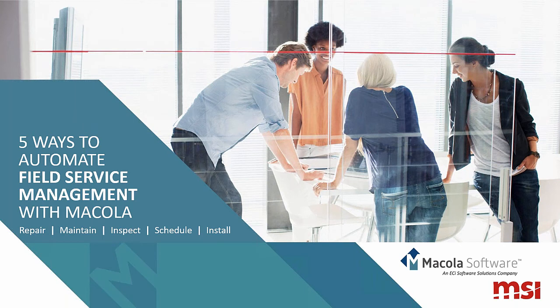Good afternoon everyone. I'd like to welcome everyone to today's webinar: Five Ways to Automate Field Service Management with McCola. My name is Stephanie Harless and I'm the Senior Enablement Manager here at McCola. We know your time is valuable and we appreciate you sharing some of it with us today.